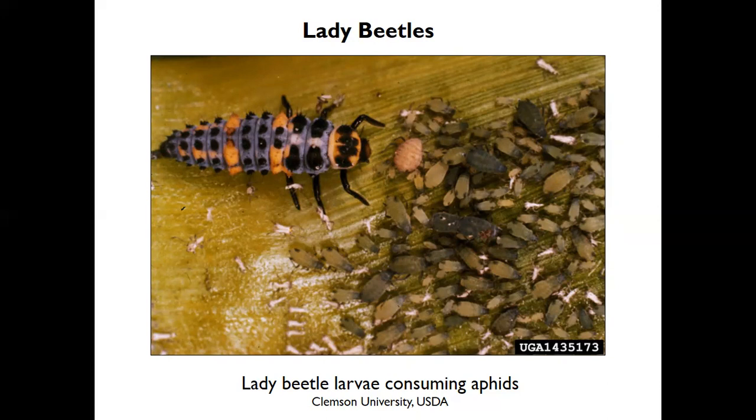They have natural populations, but sometimes you may have a thousand aphids and only ten lady beetles. As biological control, they do pretty well — they can reduce aphid numbers, but they can't get them all.